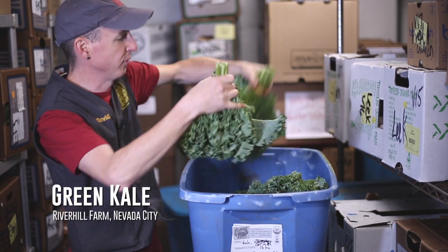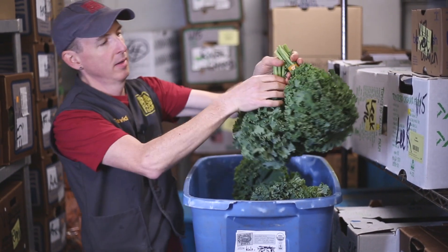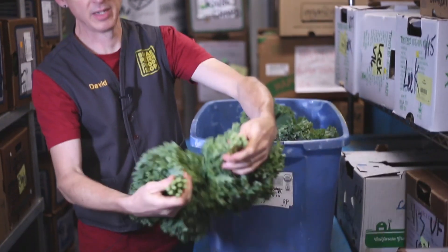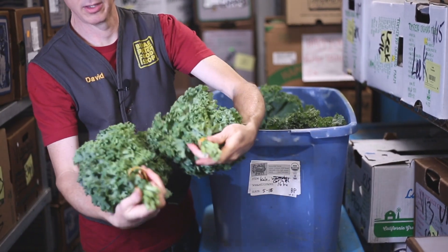These big, beautiful, fresh, crisp, generous bunches of green kale from River Hill — I just love to buy two of these at a time and just make a big, fat kale salad out of it.